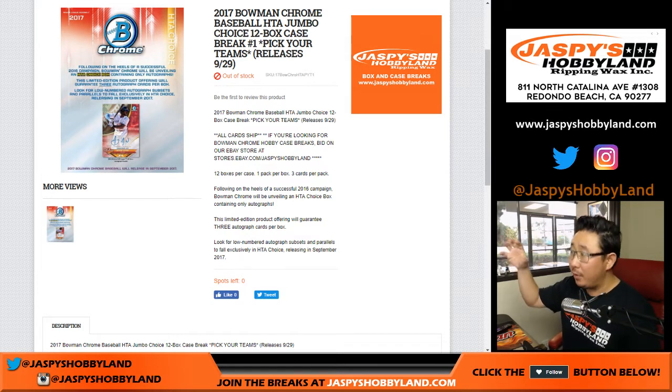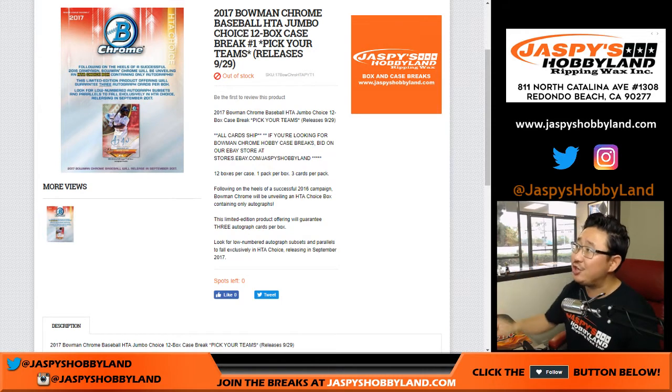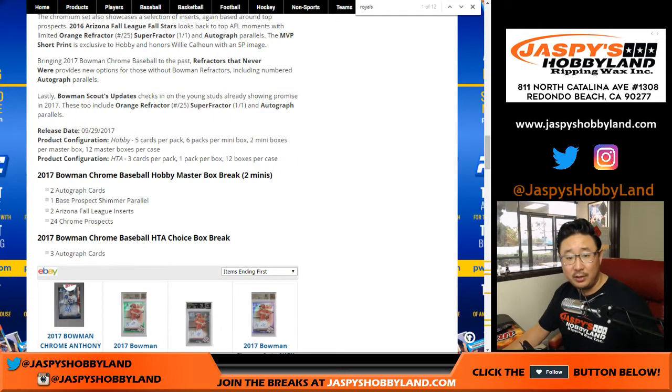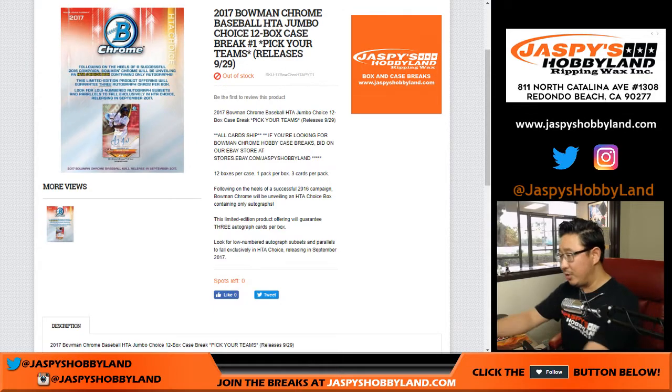On the main channel website jazbeeshobbyland.com, we are doing HTA Choice, which is 12 boxes, all autographs — just three autographs per box. On eBay, stores.ebay.com/jazbeeshobbyland, we have 12-box hobby editions which include everything else. If you go to cardboardconnection.com you'll see the checklist. For hobby you get autographs plus various parallels and inserts. The HTA Choice breaks on jazbeeshobbyland.com only are one box, one pack per box, three autographs per box.